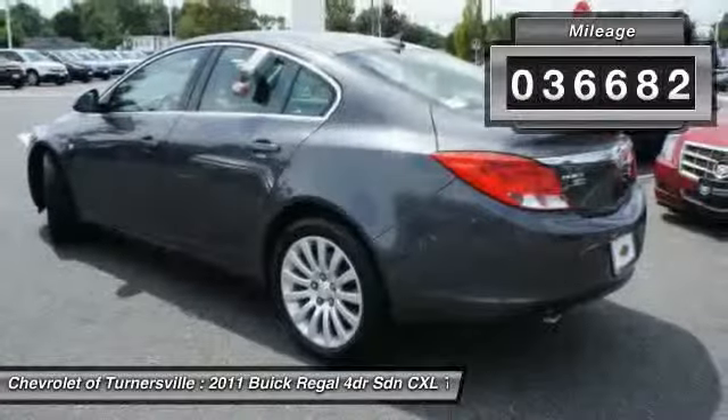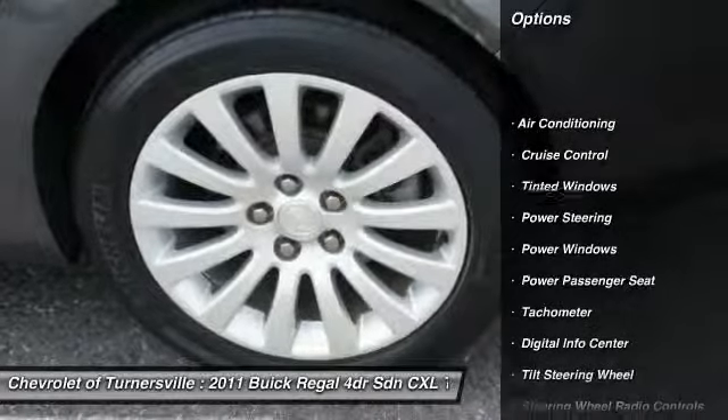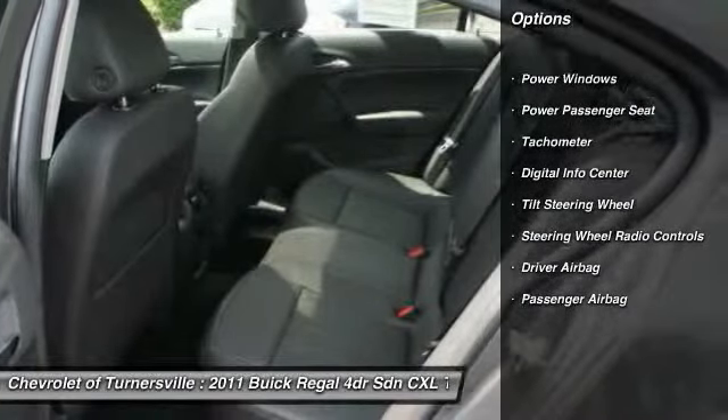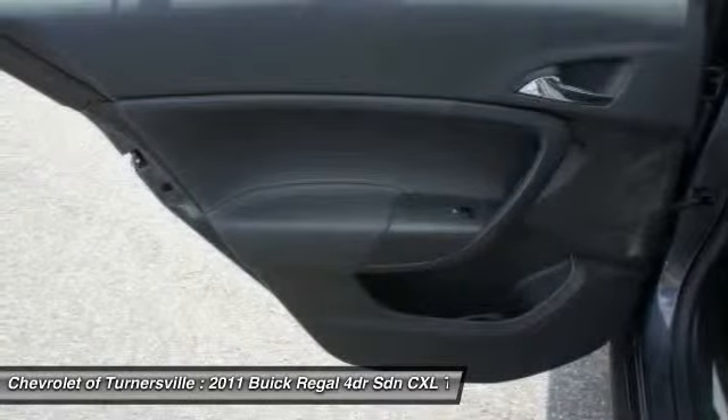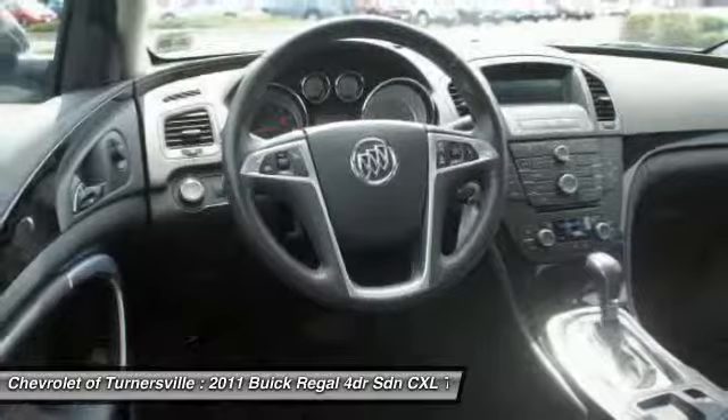Here are some of this vehicle's great options: traction control, power passenger seat, power steering, front air conditioning, driver airbag, cruise control, side airbag, keyless entry, power windows, fog lights.